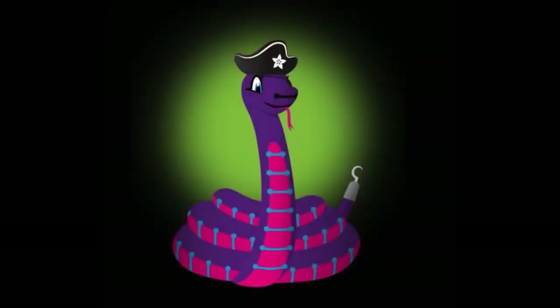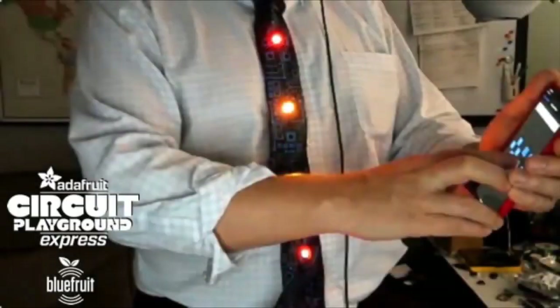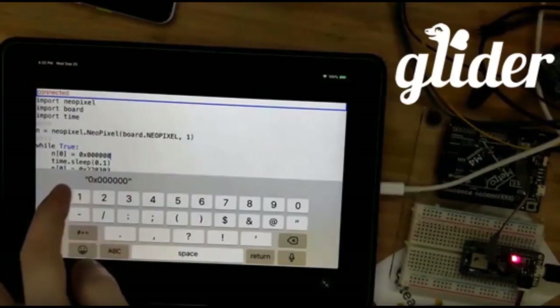CircuitPython makes its way to Pimoroni. Pimoroni is doing a lot of Feather-related products, projects, and code — check out their GitHub for a bunch of CircuitPython. Next up, John G. showing off the Circuit Playground Express BlueFruit with a cool tie project.